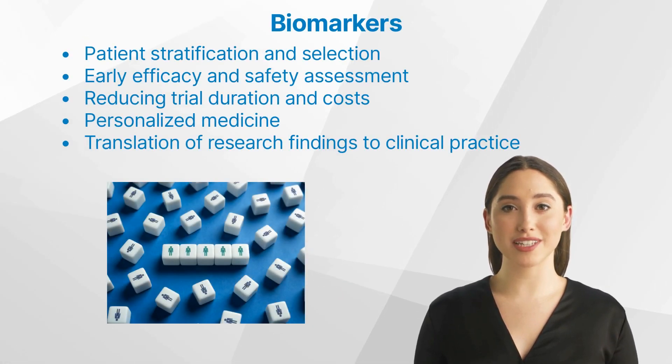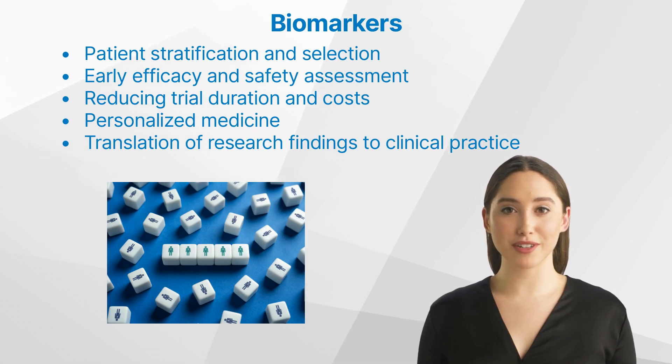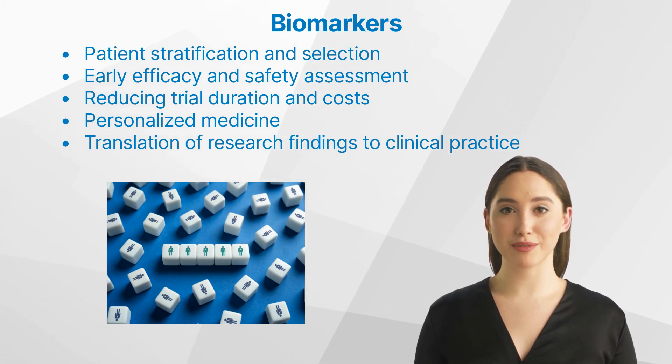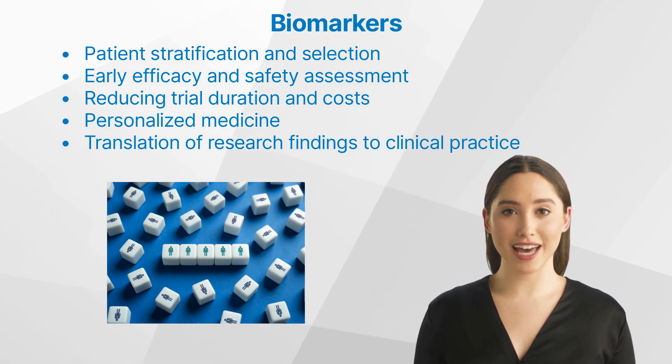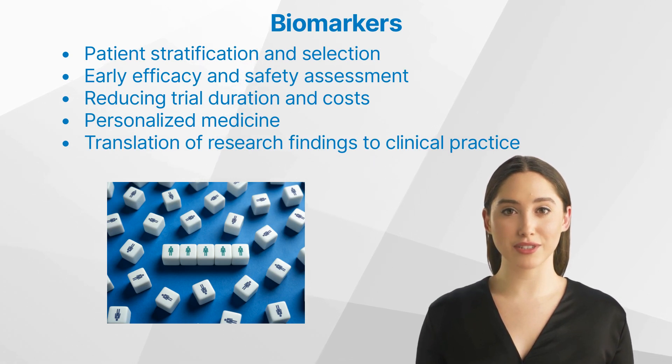Why are biomarkers important in clinical trials? Biomarkers play a vital role in clinical trials for various reasons. Patient stratification and selection: biomarkers can help identify patient populations that may benefit most from a particular treatment, allowing for more targeted and efficient clinical trials.